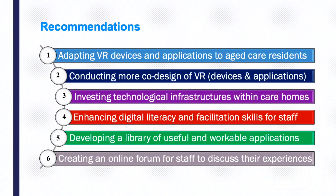Following on the participants' responses, we made some recommendations for developing the VR program in residential aged care: adopting VR devices and applications to suit aged care residents; conducting more user-friendly design of VR hardware devices and applications; investigating technological infrastructure within the aged care homes; enhancing digital literacy and facilitation skills for staff members; and developing a library of useful applications and creating an online forum for staff members to discuss their experiences.